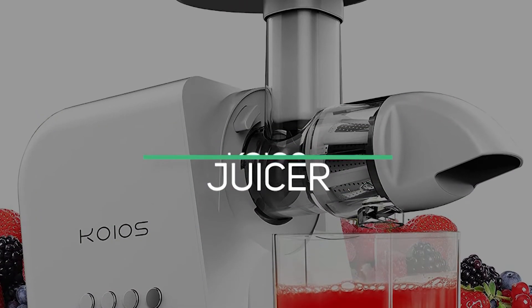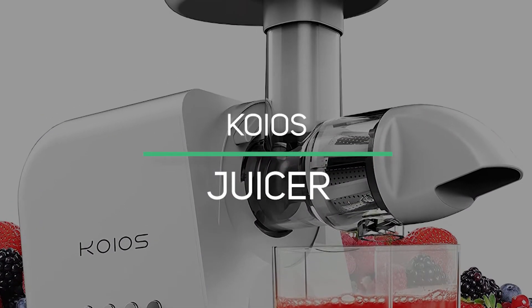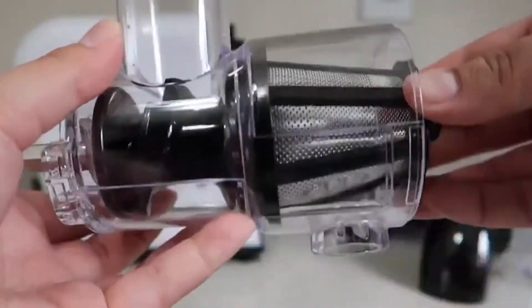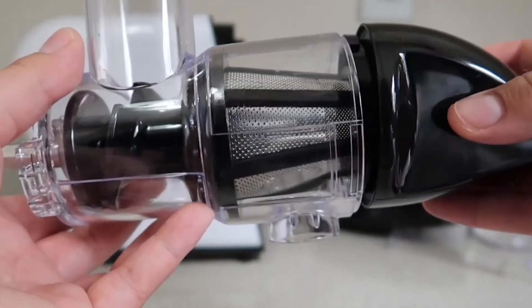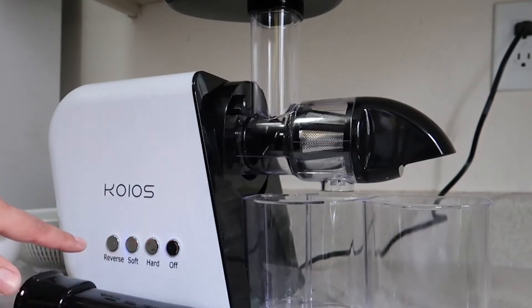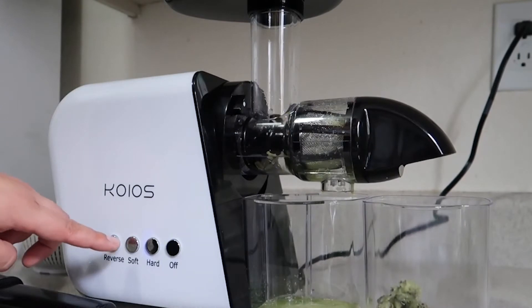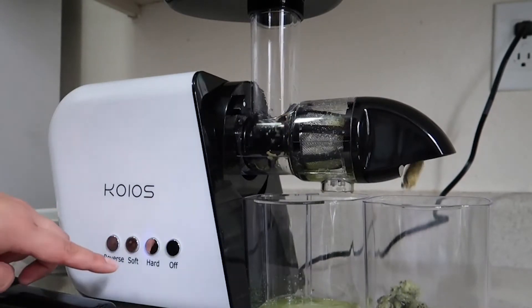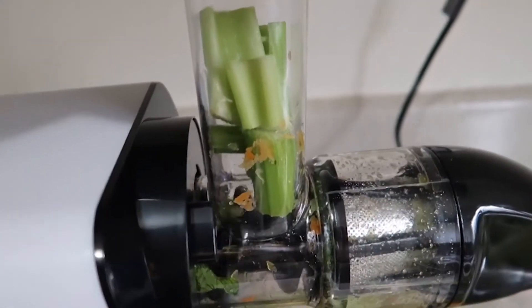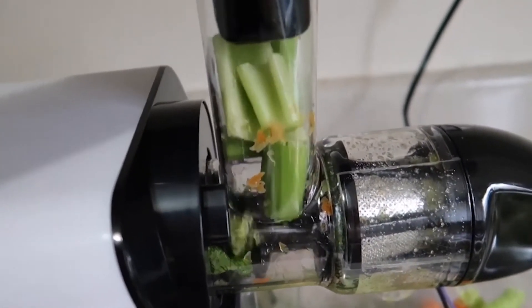Number 4: Koyos Juicer. The Koyos Juicer comes with a masticating juicer machine, slow-juice extractor with reverse function, cold-pressed juicer with a quiet motor, and is easy to clean with a brush. Compared to a centrifugal juicer, the masticating juicer keeps the minerals, enzymes, vitamins, trace minerals, and nutrients from being destroyed.